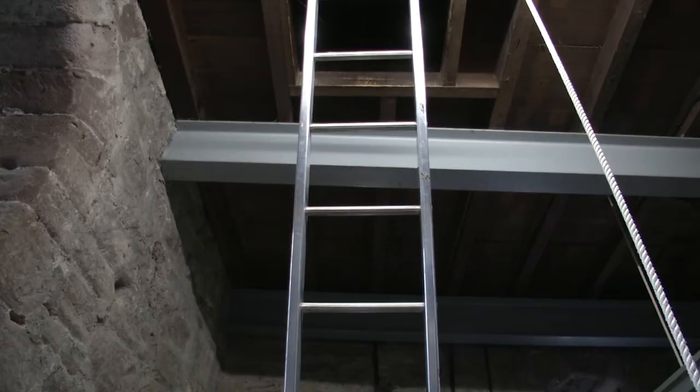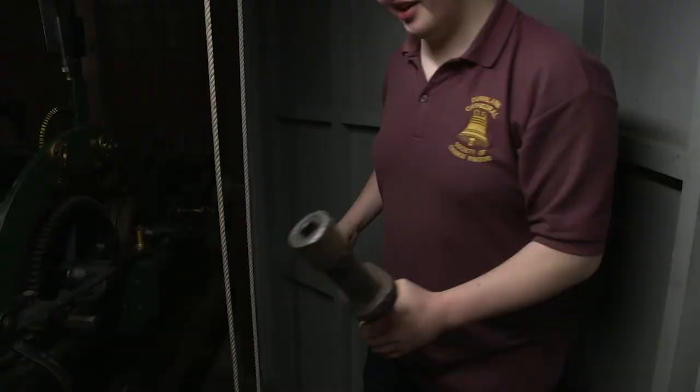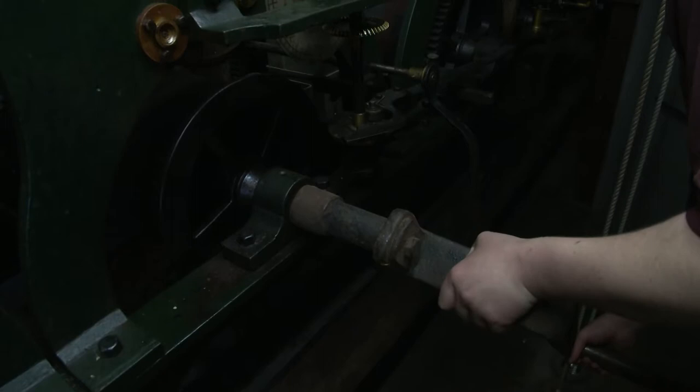The clock is automatic now, but it used to be manual — you used to have to go there every day or week and stand there for hours winding this massive mechanism up. We still have the weights and some of the old handles that used to wind it up.